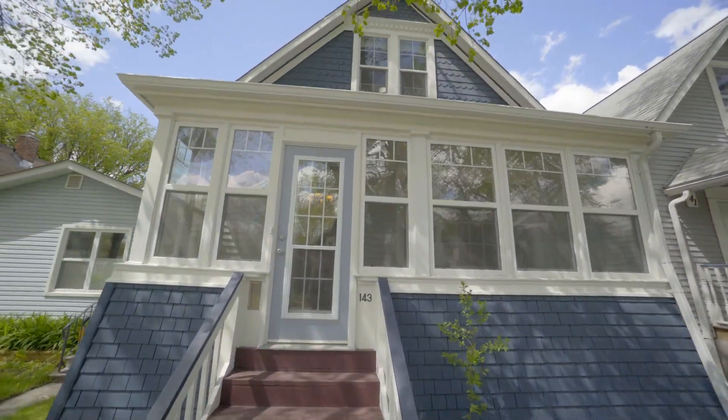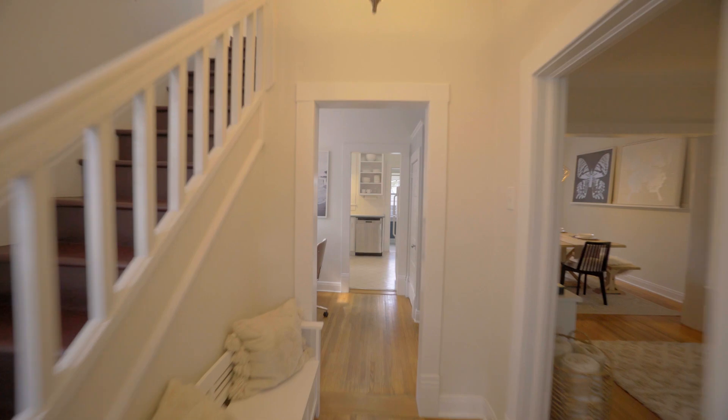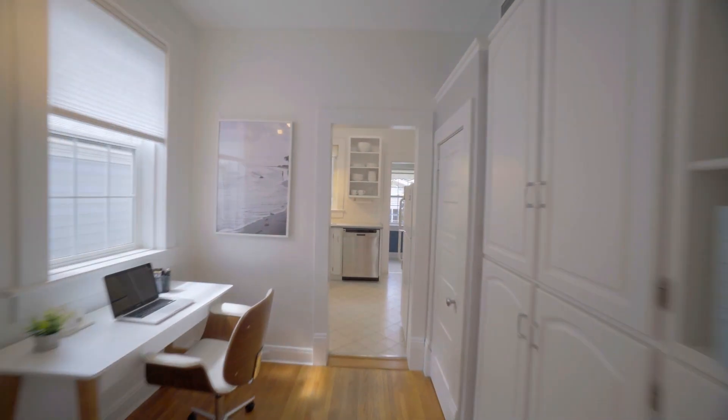Welcome to 143 Morley Avenue. This charming character home makes a great first impression. You'll love the cozy three season porch, grand staircase, original hardwood floors, and high ceilings.